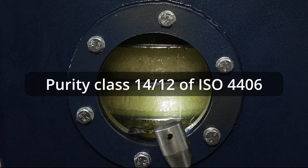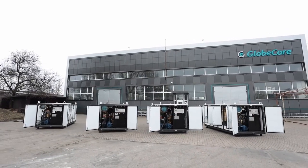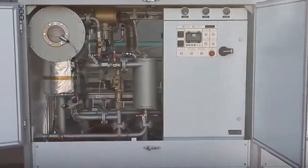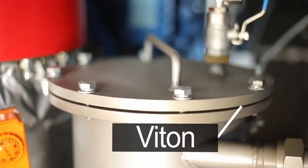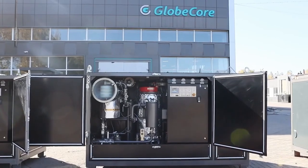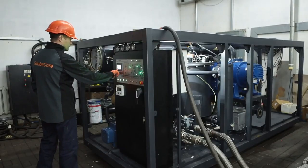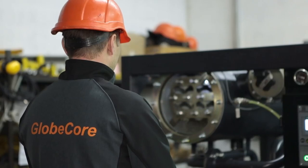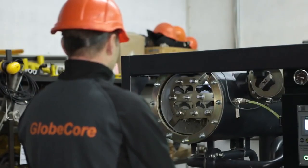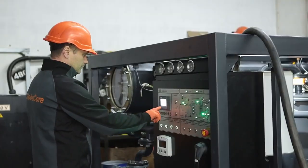Furthermore, a distinctive feature of CMM fire-resistant fluid purifiers is the use of Viton seals, which are resistant to the effect of Firecal fire-resistant fluid and enhance the reliability of its processing. Therefore, the use of GlobeCore technology allows removing harmful impurities from Firecal fire-resistant fluid in a timely manner, extending its service life, and enhancing the operational reliability of power-generating equipment.